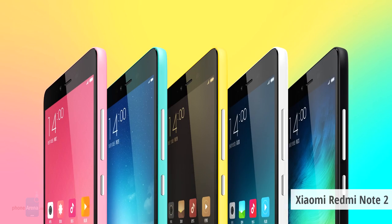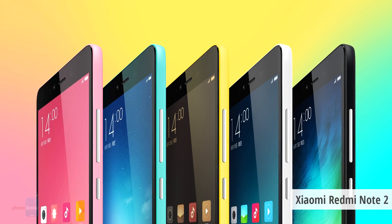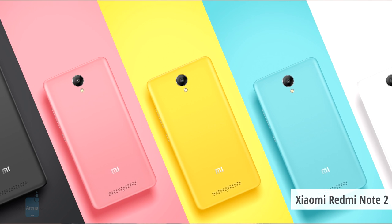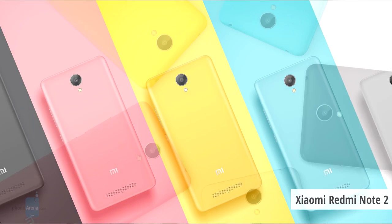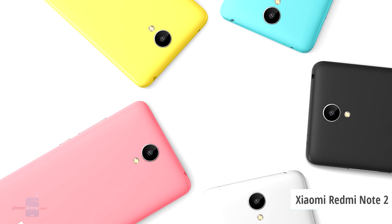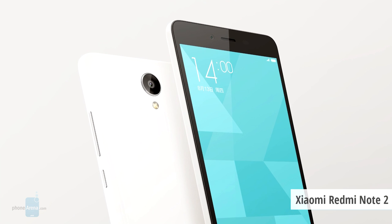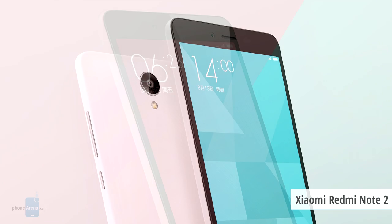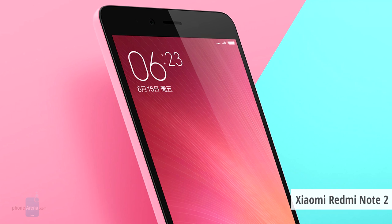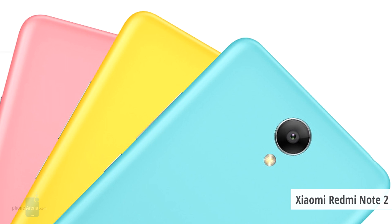Number three on our list is the hard-to-get Xiaomi Redmi Note 2. The phone is officially available in China, but you can also buy it via unofficial third-party resellers — you have to wait a bit, but you get great value for the money. It costs just $125 in China, and around $170–$180 from third-party resellers. It features the top-tier MediaTek Helio X10 chip — the same chip found in the HTC One M9+, which costs around $600.